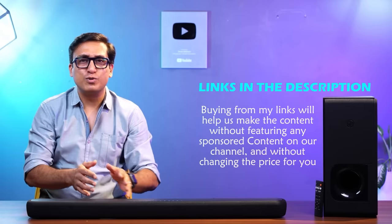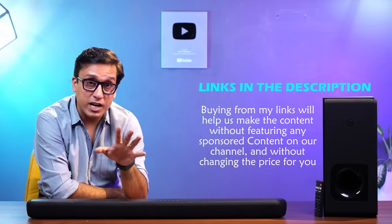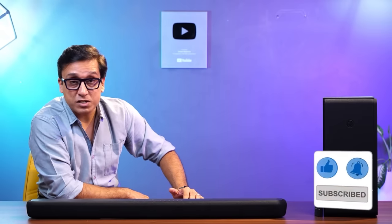If you want to buy this soundbar, please use the link in the description for your purchase. This will support the channel without any change in price, and you will enjoy a great soundbar. If you have any questions, please write in the comments section — there is also a forum where you can discuss and ask questions. I will try to answer quickly and I will see you in the next review. Thank you very much.